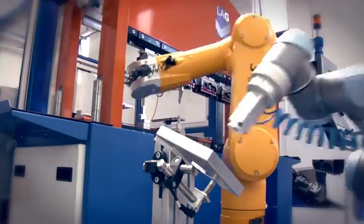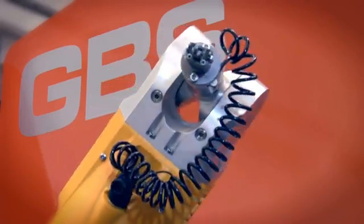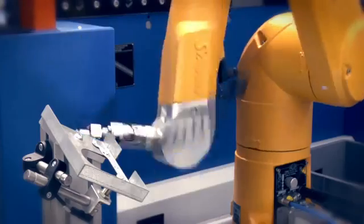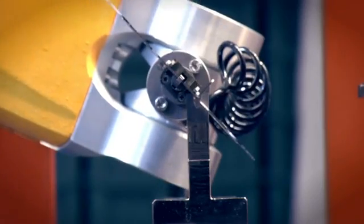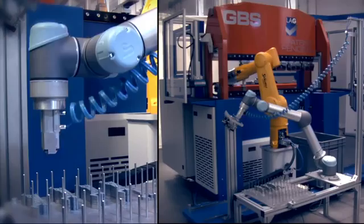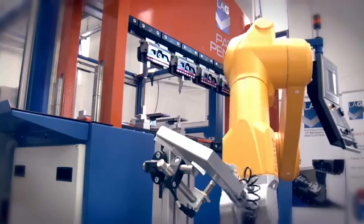The robotized cell GBSR 1250/50, presented for the first time at the EuroBlex show, has aroused great interest since its market launch. It was also exhibited at the recent BlechExpo show in Stuttgart, where it was composed of the press brake model GBSR 1250/50 with six axes and two robots.